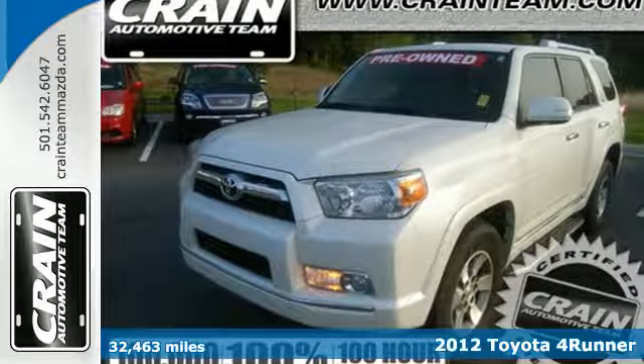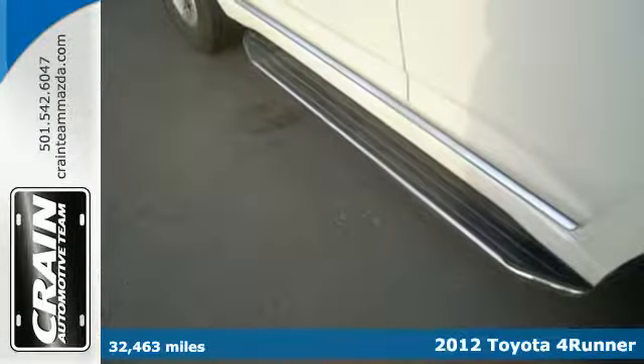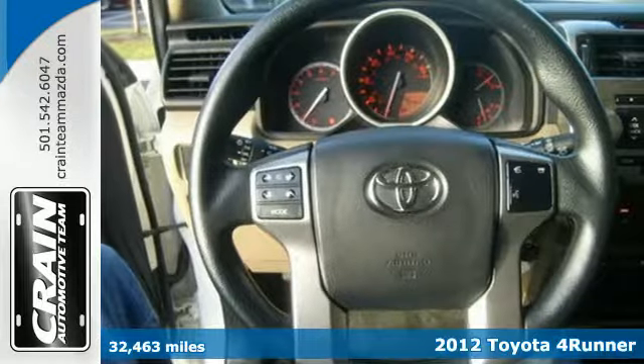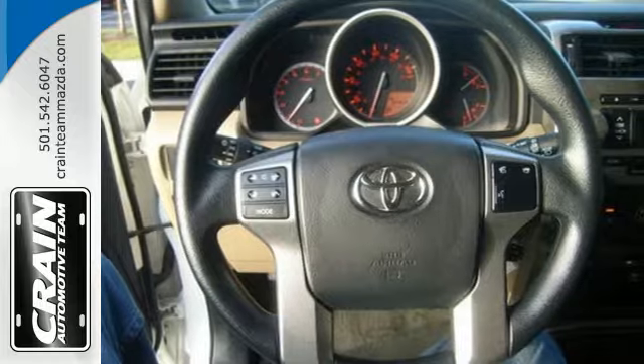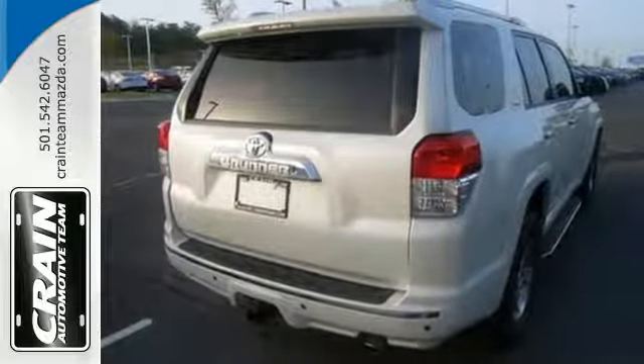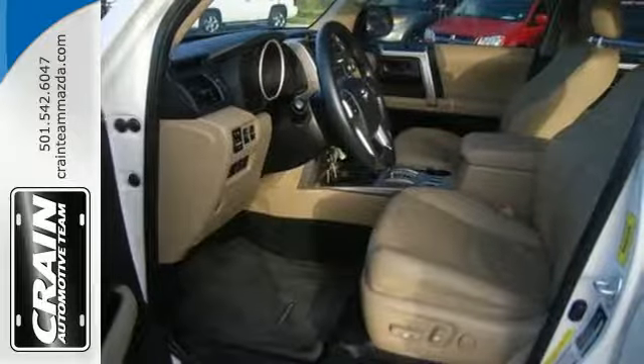Here's the 2012 Toyota 4Runner. This SUV is ahead of its class with standard safety amenities such as the Star Safety System, which includes vehicle stability control, traction control, anti-lock brakes, electronic brake force distribution, and smart stop technology.